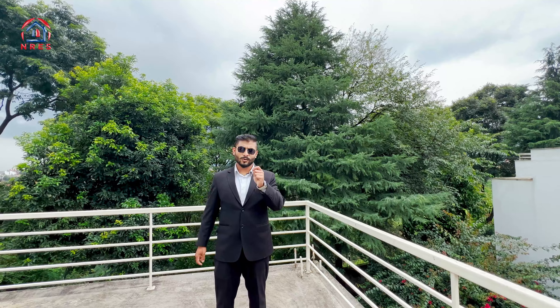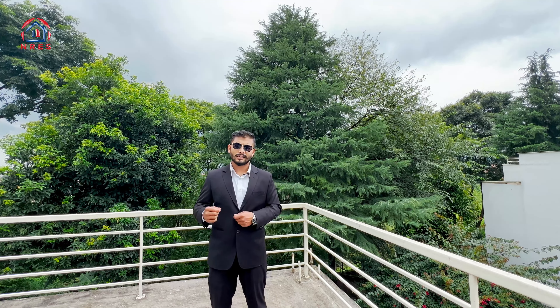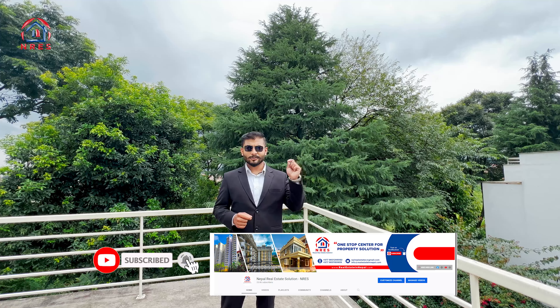Overall, this is one of the best properties I have ever visited. Currently, this property is available for rent. If you have a property you would like to list, you can contact Nepal Real Estate Solutions. If you want to know more about this property, please don't forget to subscribe to our channel and watch our other videos. That's it for today's video. I'm Mr. Banju, and the cinematographer is Mr. Shakti Pakhrin. Namaskar!